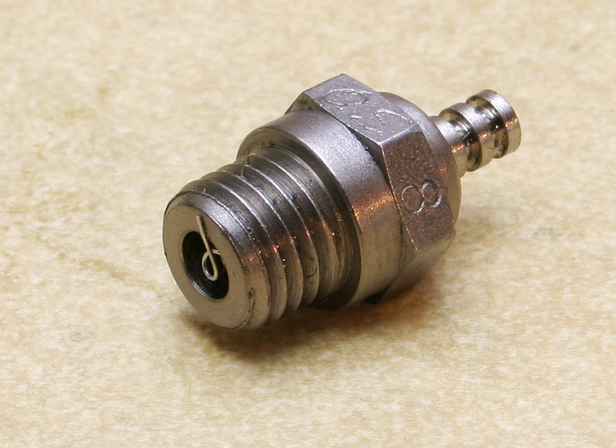Between strokes of the engine, the wire remains hot, continuing to glow partly due to thermal inertia, but largely due to the catalytic combustion reaction of methanol remaining on the platinum filament. This keeps the filament hot, allowing it to ignite the next charge, thus sustaining the power cycle. Some aircraft engines are designed to run on fuel with no nitromethane content whatsoever. Glow fuel of this type is referred to as FAI fuel, after the aeronautical governing body of the same name.